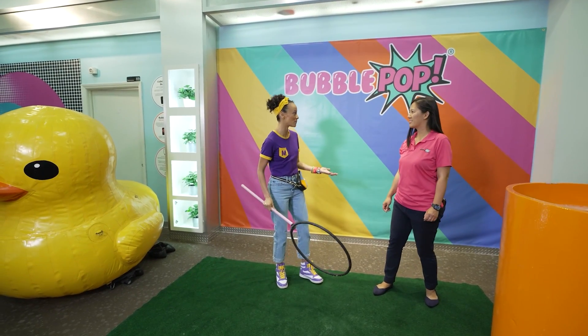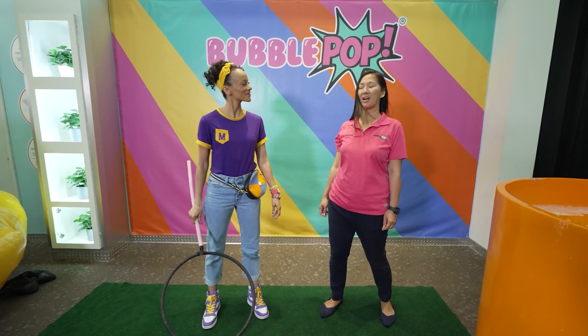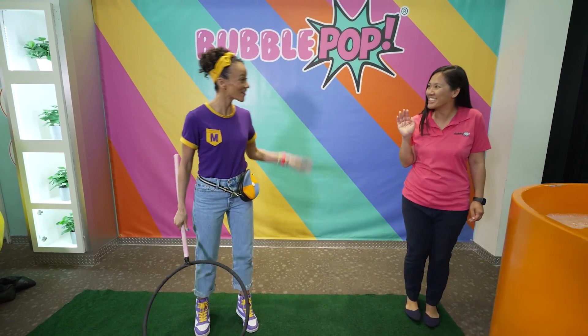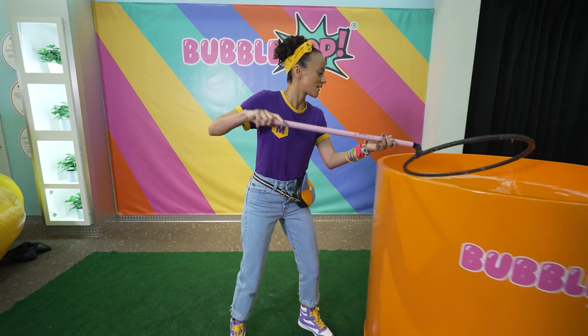And thanks for teaching me about bubbles and showing me all these cool bubble tricks! Yeah, no problem! I hope you're having a great time! Oh yeah, have fun! All right, I'll see you later! Okay, bye! Whoa! She knows a lot about bubbles!